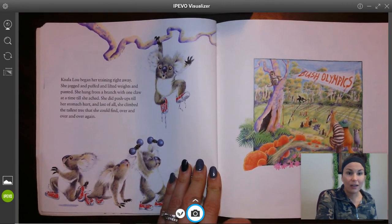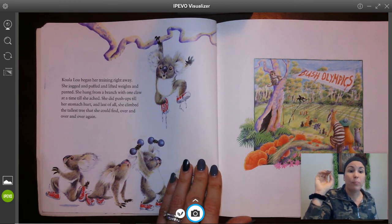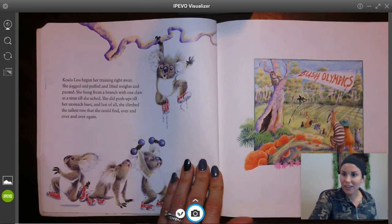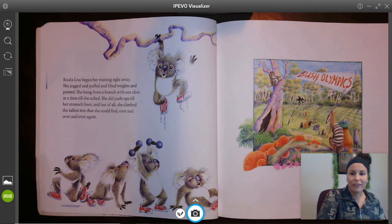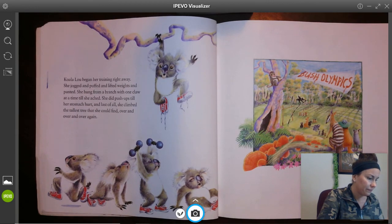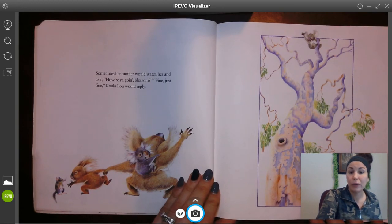Koala Lou began her training right away. She jogged and puffed and lifted weights. She hung from a branch with one claw at a time until she ached. She did push-ups till her stomach hurt. And last of all, she climbed the tallest tree she could find over and over and over again. I love these pictures — they're kind of silly because she's wearing sneakers even though animals don't wear shoes. Sometimes her mother would watch her and ask, 'How are you going, Blossom?' 'Fine, just fine,' Koala Lou would reply.